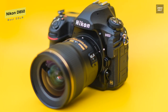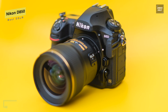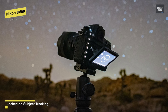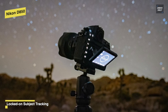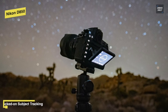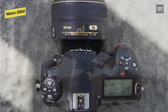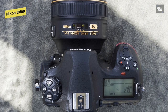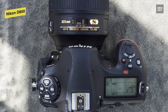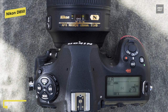And like its previous D810, this D850 also continues to offer an ISO 64 mode, which will allow it to tolerate more light in bright conditions. Coming to its video capabilities, it offers 4K UHD using either the full-frame area or a DX crop area in 30p, 25p, or 24p. While its full-HD 1080p video recording comes supported at up to 120p for slow-motion playback. Along with that, this D850 also blends both still and video capabilities, with the ability to produce 8K time-lapses using its interval timer mode or in-camera 4K time-lapse movies, with the ability to record up to 9,999 exposures.